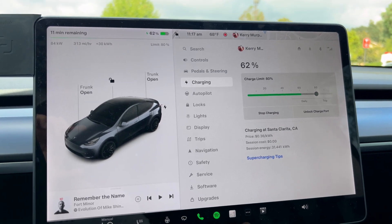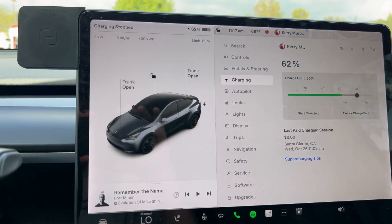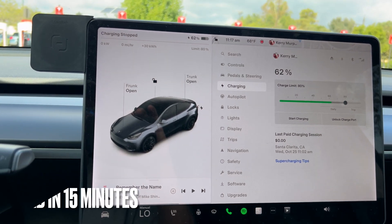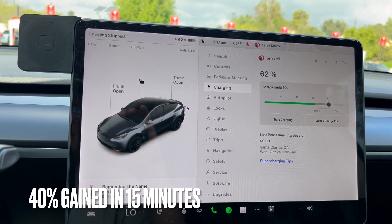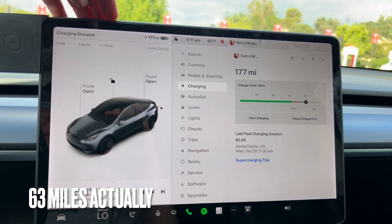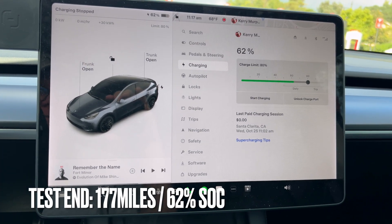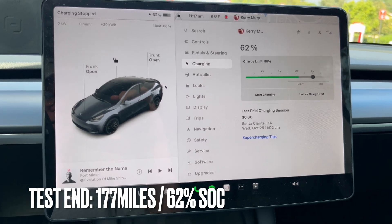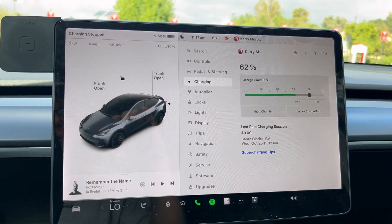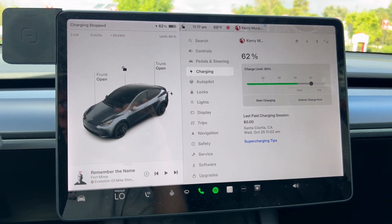11:17 — that's the 15-minute mark. 62% state of charge. We're going to stop charging now. So we went from 22 to 62%, which is 40% in the 15 minutes we stayed here charging — not bad. We went from 68 miles to 177 miles. I like to use both percent and miles; I use them both frequently, especially on road trips. So there you go — 15 minutes on a Tesla Supercharger with an optimized battery.